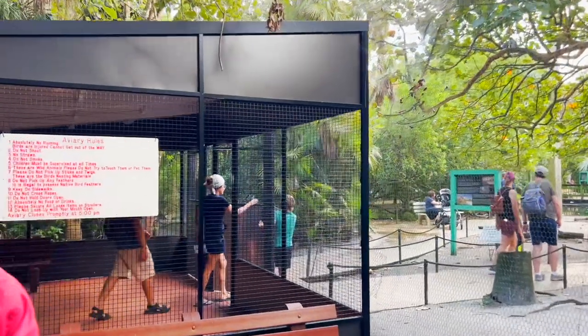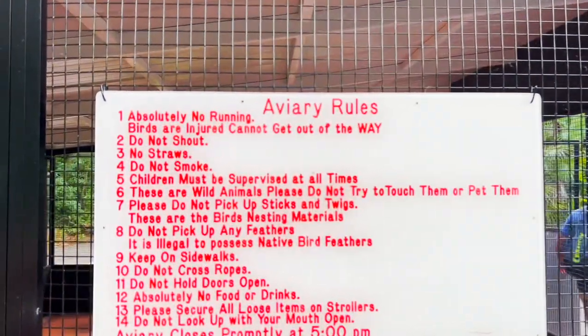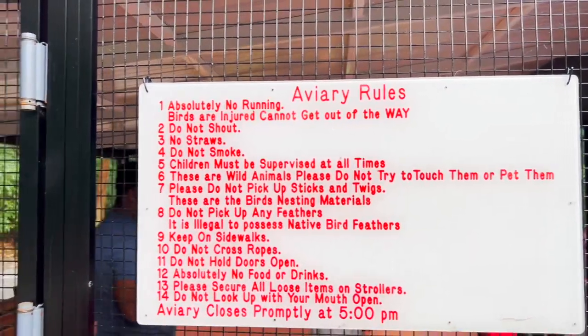An aviary — we are gonna see more birds in there soon. Number 14. Don't look up with your mouth open! Let's see what kinds of birds are in here.